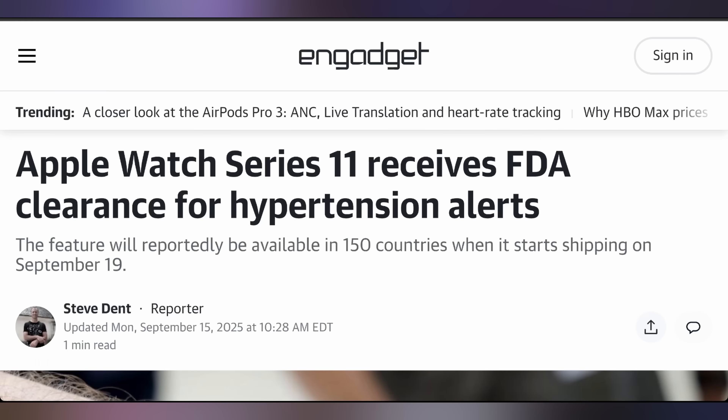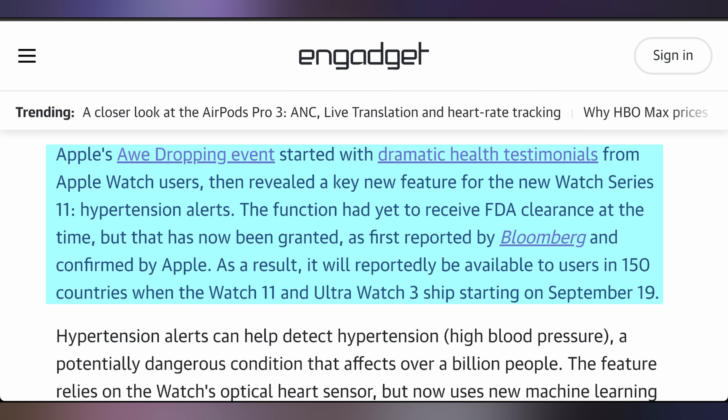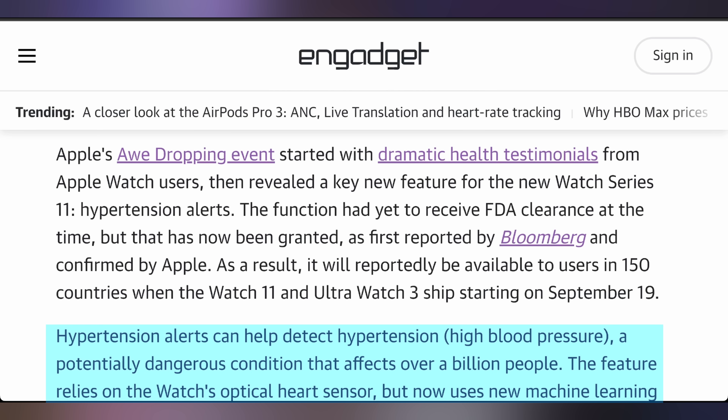Apple was expecting the FDA to give them the go-ahead on the hypertension sensor baked into the Series 11 and Ultra 3 watches dropping later this week — and that has happened. Apple has received FDA clearance — not FDA approval — for these watches, which should make it so they can detect hypertension, also known as high blood pressure. That's happening before their launch this coming Friday.